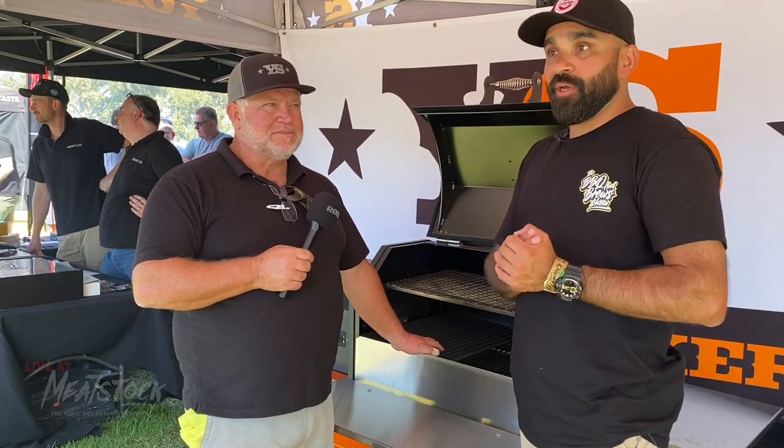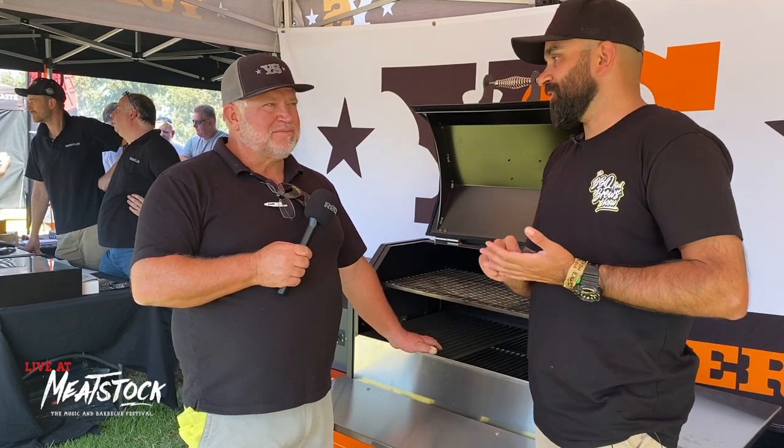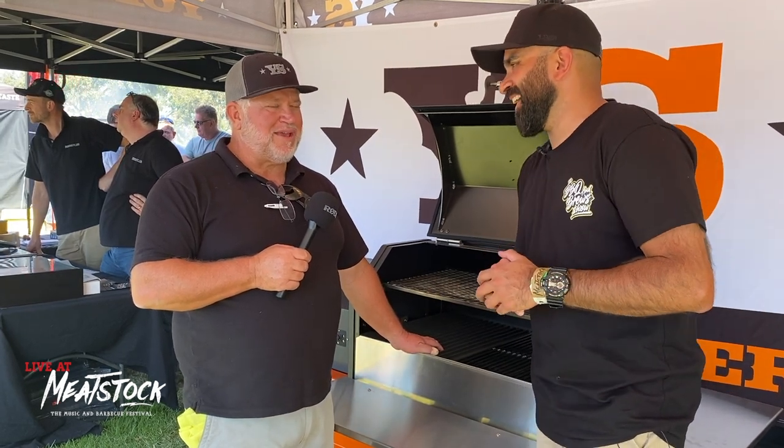That's Tony from Barbecues Plus with the Yoda Smokers. Thanks for the intro — and I think I'll be putting this on my wish list for sure. Thank you very much everyone!